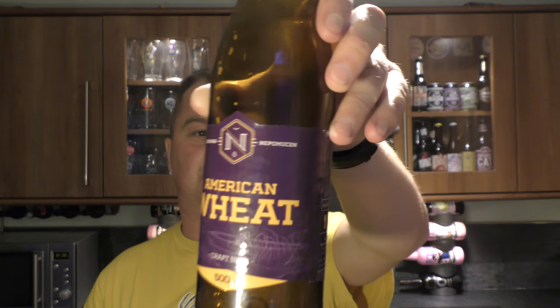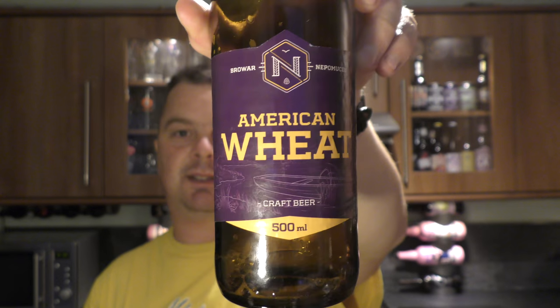What a lovely beer. Slightly bitter lemon peel, orange peel, nice bit of spice. Good stuff. That's American Wheat by Brabant Nepesumon. More or less a pint bottle. There's the look of the label.